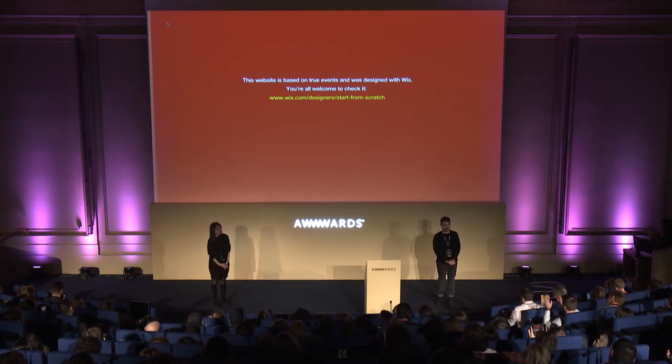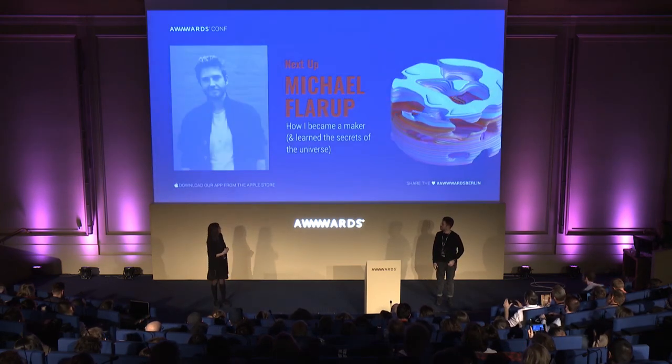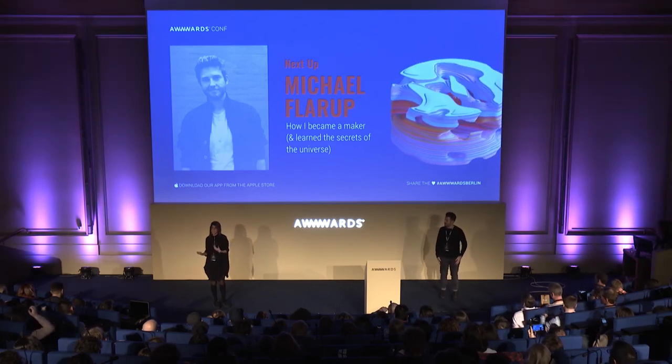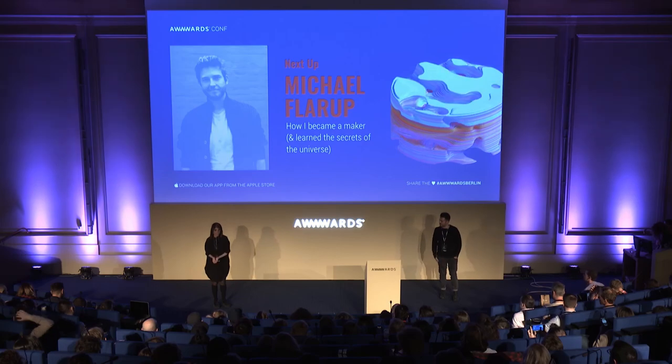Guys, our website is live. You can also visit our blog, High on Design. We'll be here for the rest of the conference. Please come and chat with us. Thank you very much.